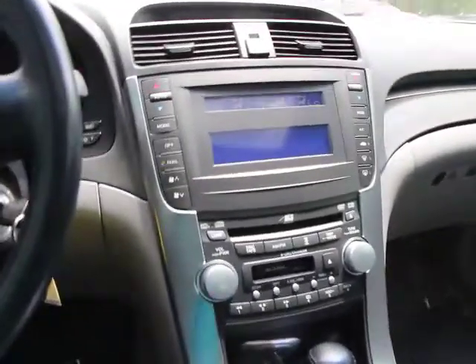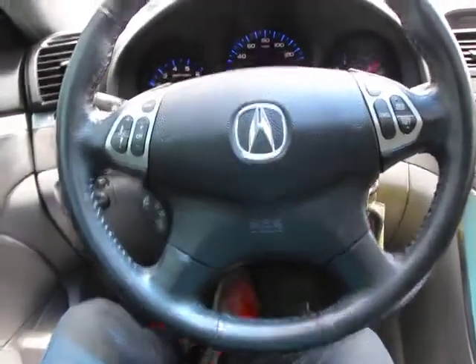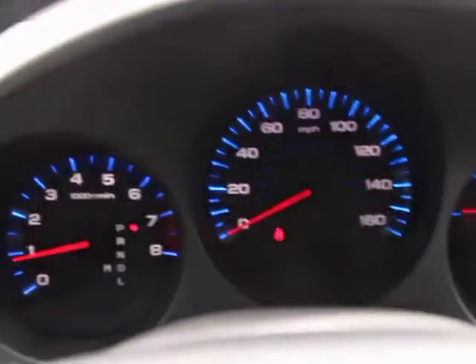Security system, electronic stability control, heated front seats, CD player, trip computer, rear window defroster, power windows, remote keyless entry, brake assist.